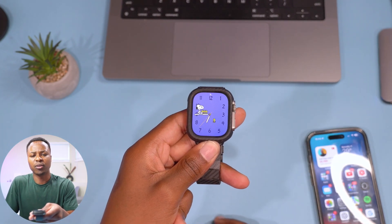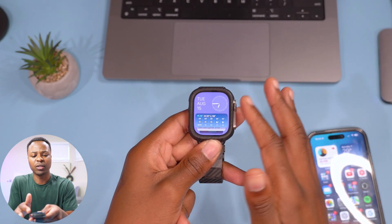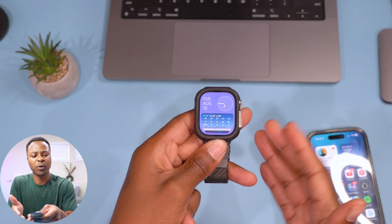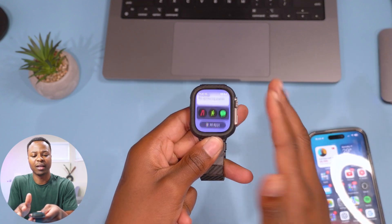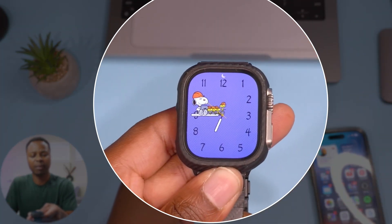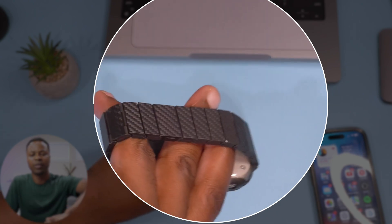Something I also noticed: regardless of the watch face, the widgets aren't as stuttery as before — they're fluid and more smooth unlike what was there before, which is a good thing. You can see another animation here on the Snoopy watch face — they are ready for work, wearing some construction hats.